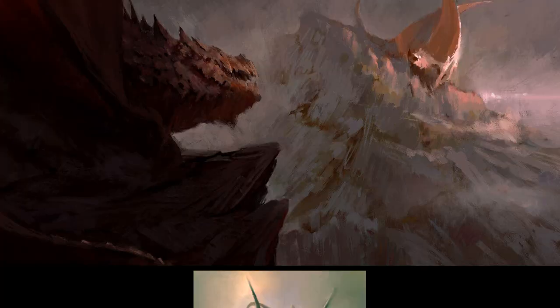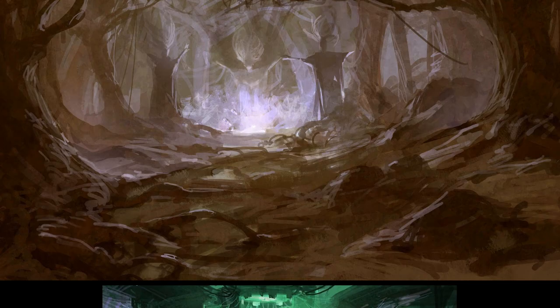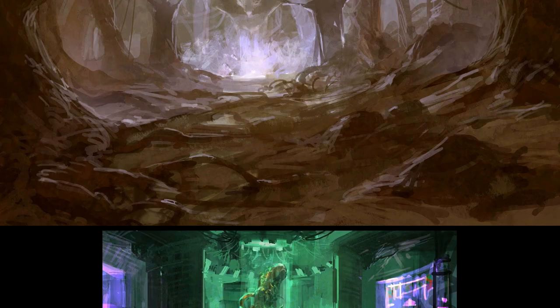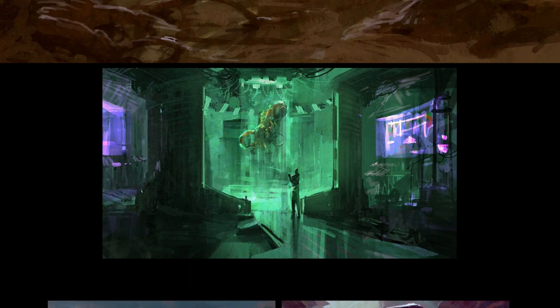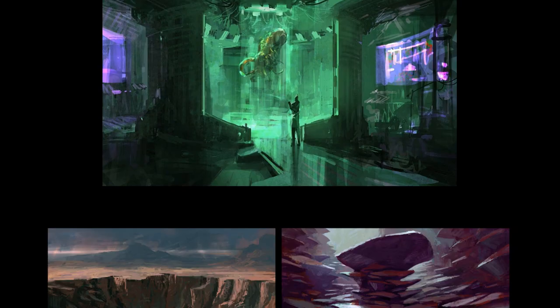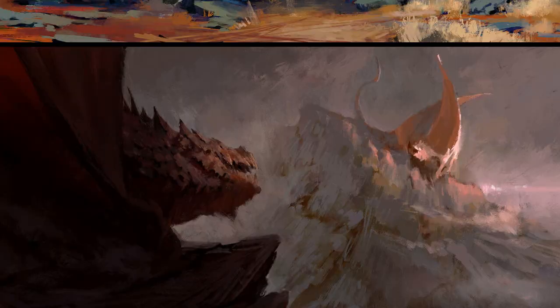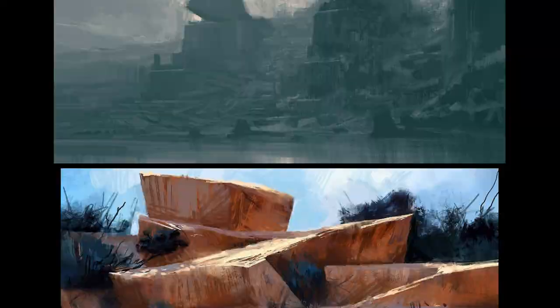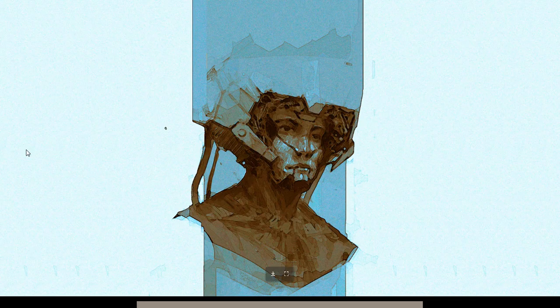This one actually reminds me of Greg Rutkowski, whose work I will be reviewing eventually. You can tell that Victor is experimenting with all sorts of styles. It's pretty cool that you can kind of see the past works of an artist and see their experimental work.